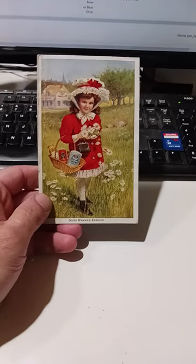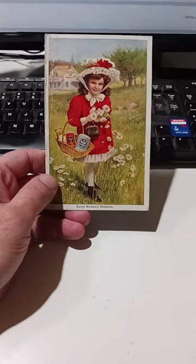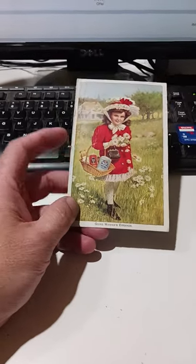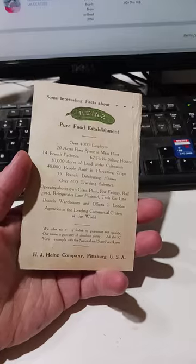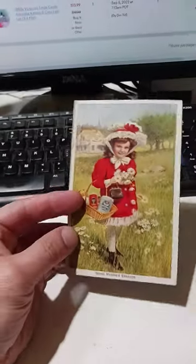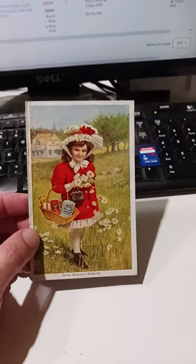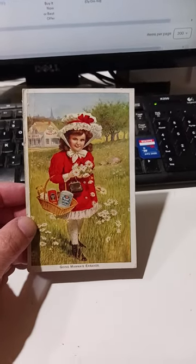Here's a really cool item. This is a Heinz — the Heinz Company in general — trading card from around 1900, 1902-ish. It's an original. Not that these are worth a ton of money, but I love finding items that were from the dawn of a company, from their original beginnings.